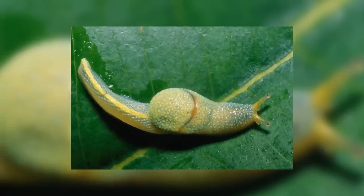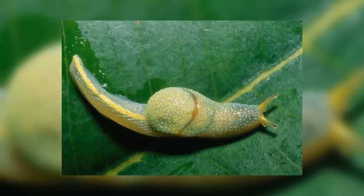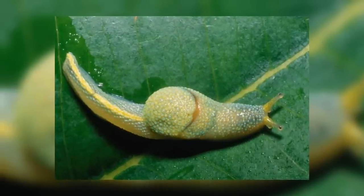A semi-slug is a type of gastropod that falls between snails and slugs. They possess very small shells that are too small to be fully retracted into and are covered by the slug's skin.